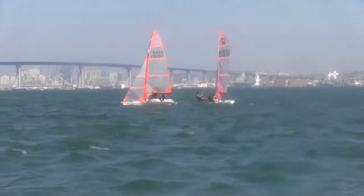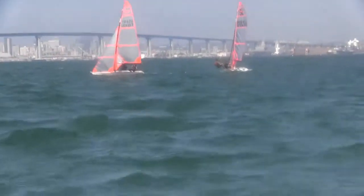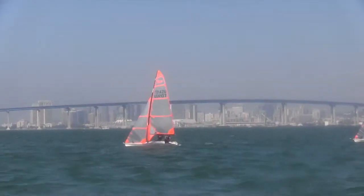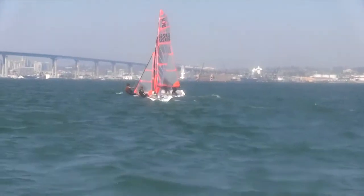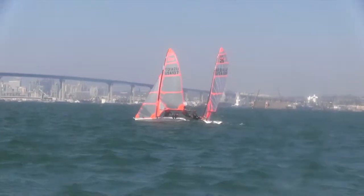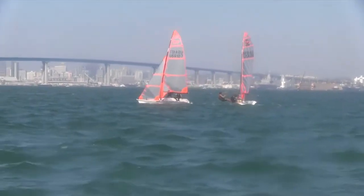Remembering to keep that boat nice and flat so that your crew can get on the wire and get hooked in, and spend that extra second it takes in order to get fully extended before you clip in — and then you do the hand pass afterwards.